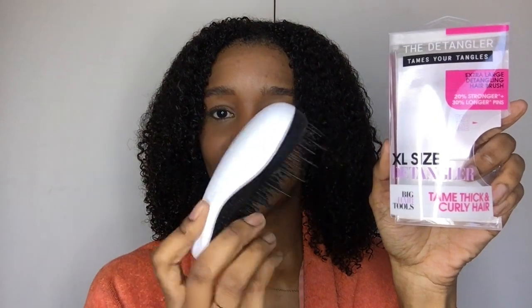This is the box the detangler came in for thick and curly hair. As you can see it's got long spokes and short spokes, just to get through the hair. And we've also got this wavy comb right here — I've never seen one of these. I'm a bit curious as to why they're wavy, but it explains on the back so we'll see.